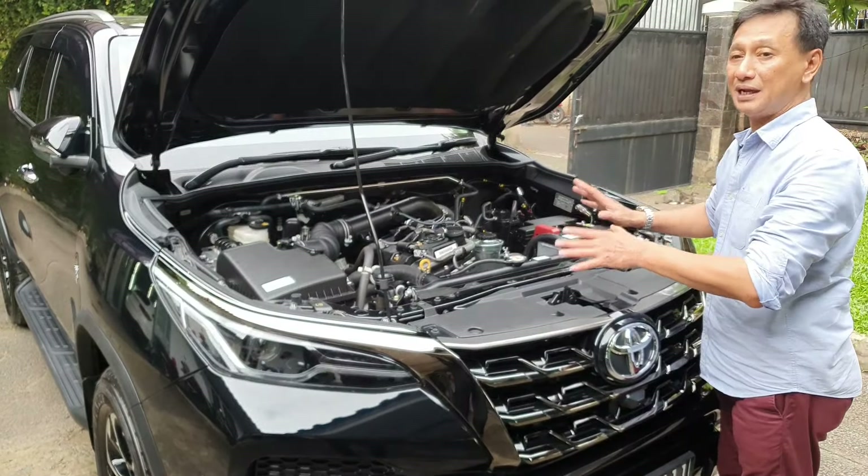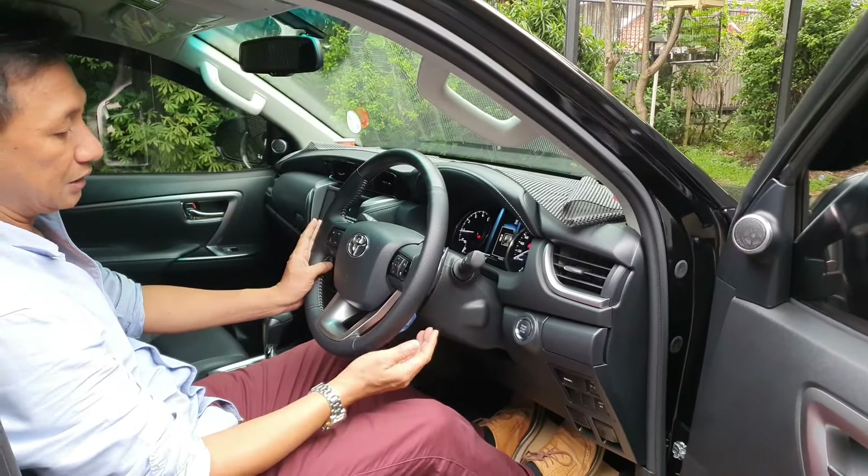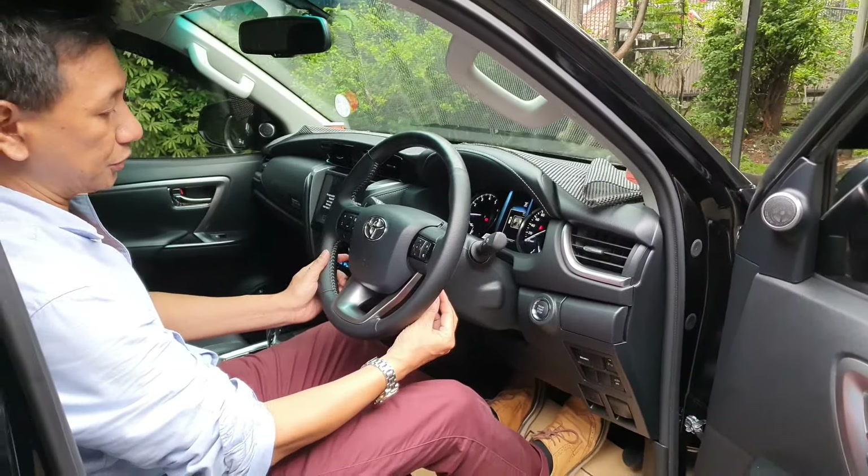Bahannya di sini juga soft touch. Di sini ada dua bagian: plastik sama soft touch. Di setirnya kita bisa lihat pengaturan lampu dan send. Ada kamera 360-nya juga - kalau kita send ke kanan, kameranya ke kanan; ke kiri, kameranya ke kiri; atau ke depan. Namanya juga 360, keliling ya. Di sini ada untuk pengaturan cruise control juga.